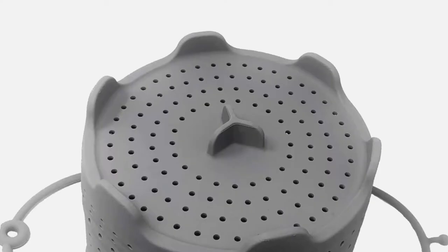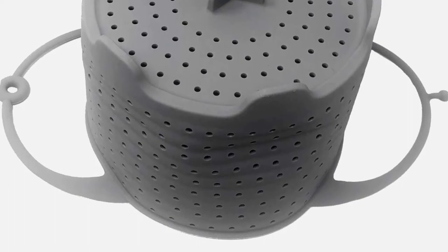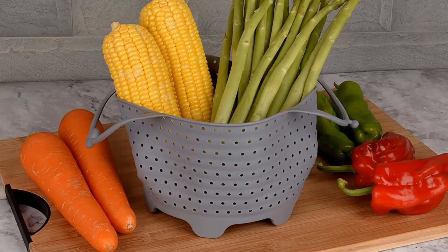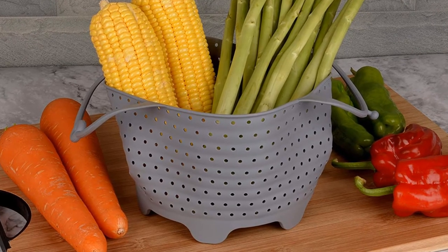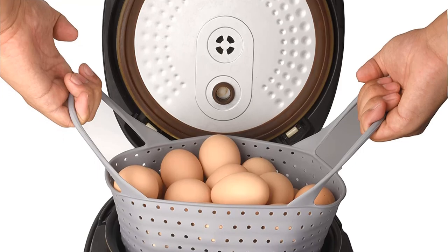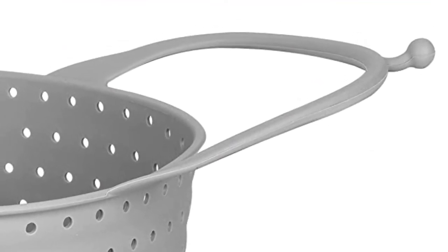Stainless steel baskets can peel and leach harmful chemicals into your food. This patent-pending basket is made of food grade silicone that does not get too hot to touch and is unbreakable. Can be used as an egg sling. Features built-in sturdy legs at the bottom of the steamer basket so you don't have to use a separate trivet. Holds up to three dozen eggs. Pros: dishwasher safe. Folds flat for easy storage. Safe to use in the microwave, oven, and freezer. Compatible with 6 and 8 quart Instant Pot, Ninja Foodi, or regular pressure cookers. Cons: might not be tall enough for an 8-quart cooker.